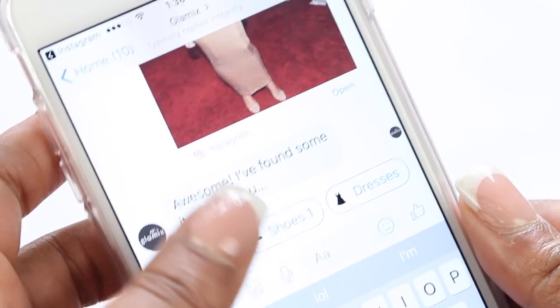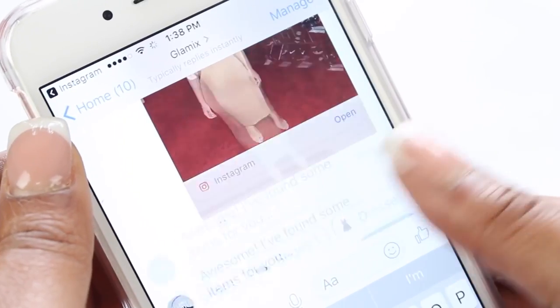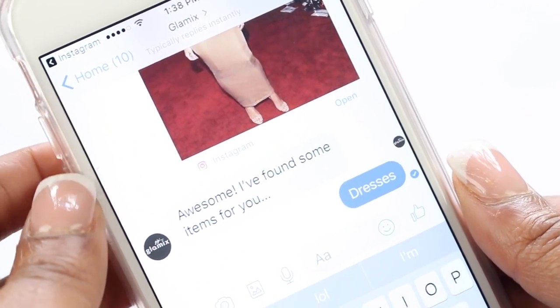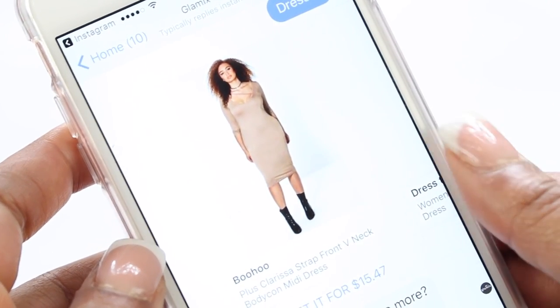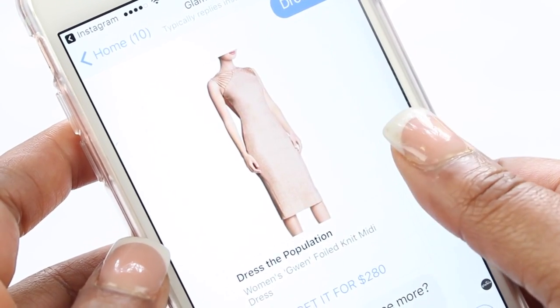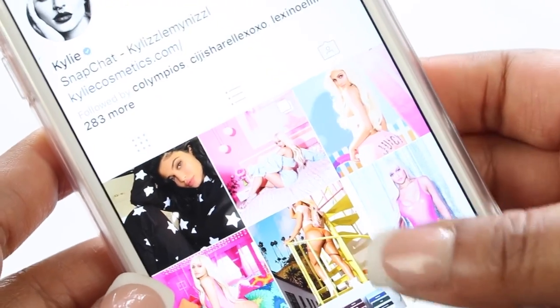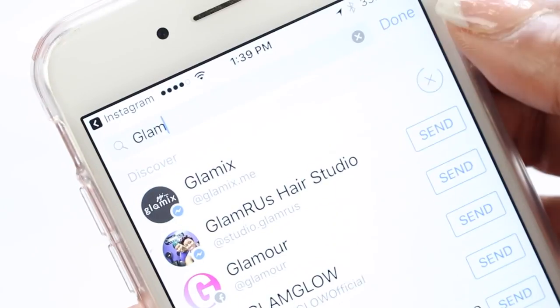Then screenshot your favorite results. After you do that, make sure to tweet your favorite results to @GlamixMe on Twitter. I really love the Glamix Fashion Glam Bot. You can also check out the Fashion Lover Chrome Extension, which allows you to shop from any image anywhere on the web.